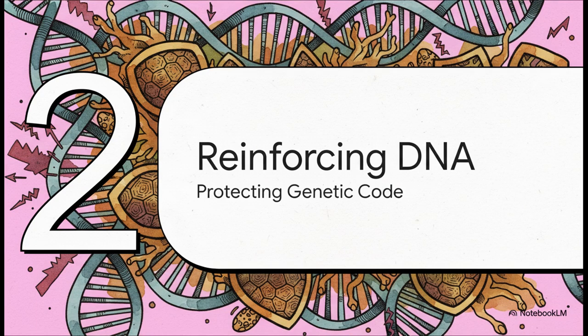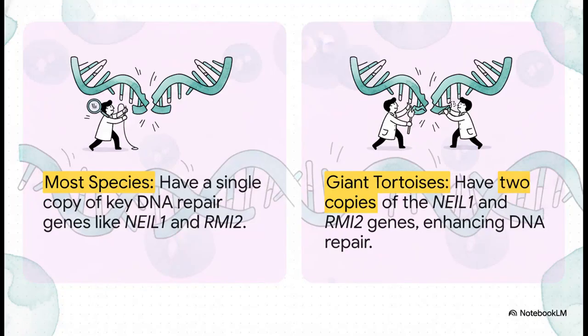Our first huge clue is all about how tortoises protect their most valuable asset: their DNA. Think of your DNA as a massive instruction manual for your body. The problem is, every single day, things in the environment — even just normal cell activity — create little typos in that manual, and those typos can lead to some really serious problems down the line. Where most species have just one copy of these key DNA repair genes, tortoises have two. It's literally the biological equivalent of having a backup maintenance crew on call 24/7, ready to swoop in and fix any of those typos the second they happen.